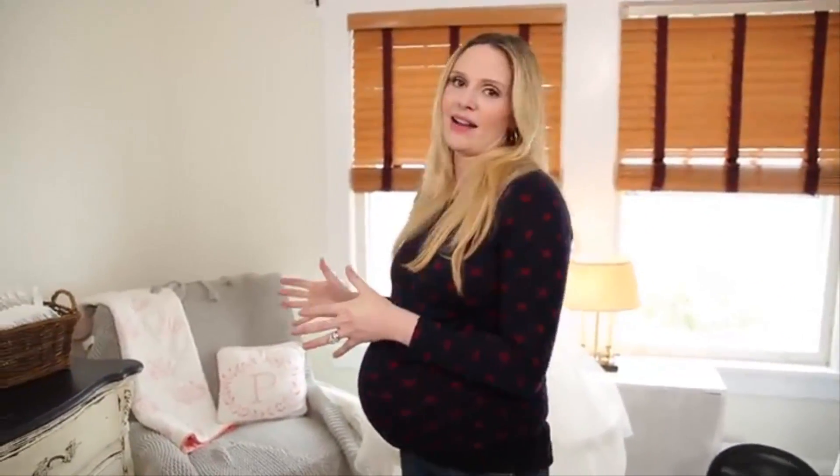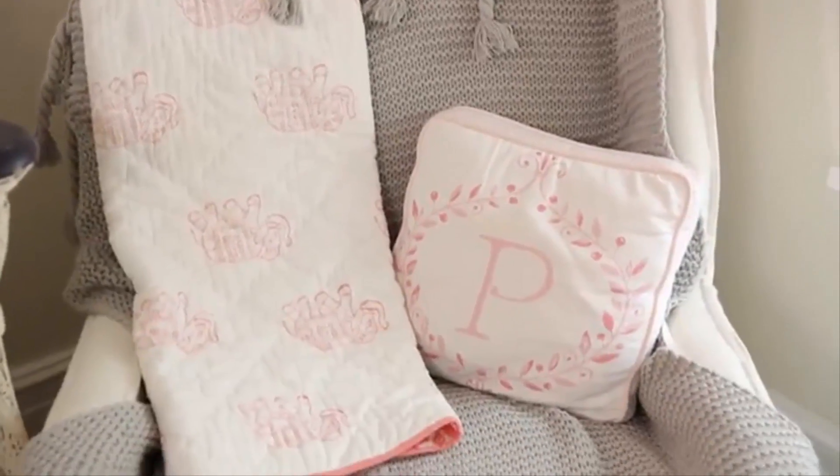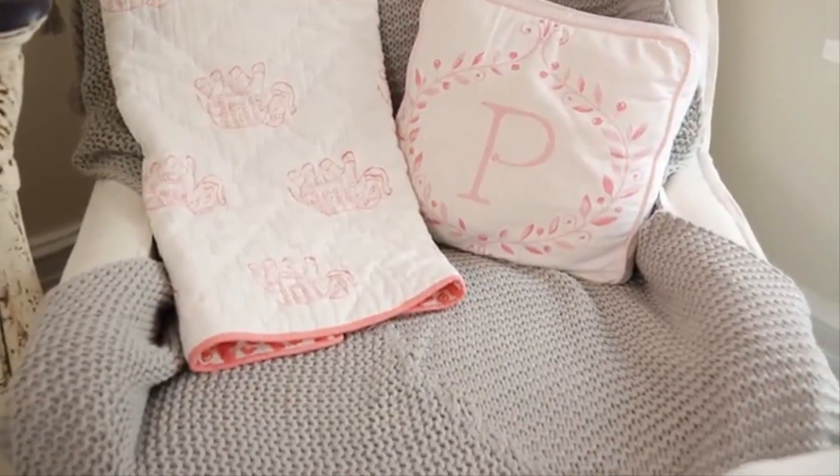One of my favorite places in the nursery is the glider. You're going to spend countless hours rocking your baby, feeding your baby, and bonding with them. You want to have a really beautiful, comfortable place to do that. So when you're choosing a glider, choose one that's very comfortable, rocks, and also has wings on the side so you can lay your head over and take a little snooze with your baby.